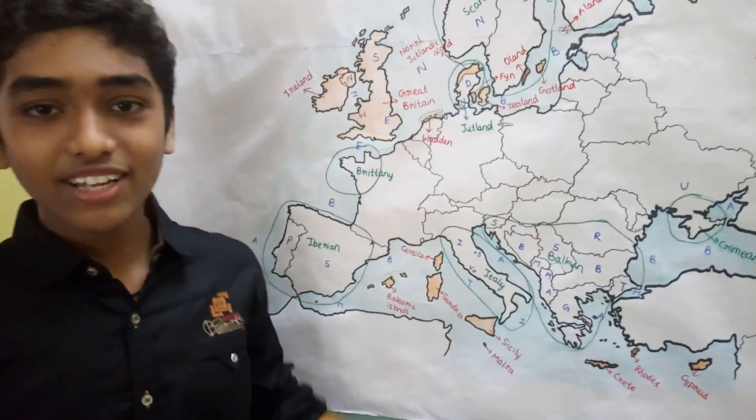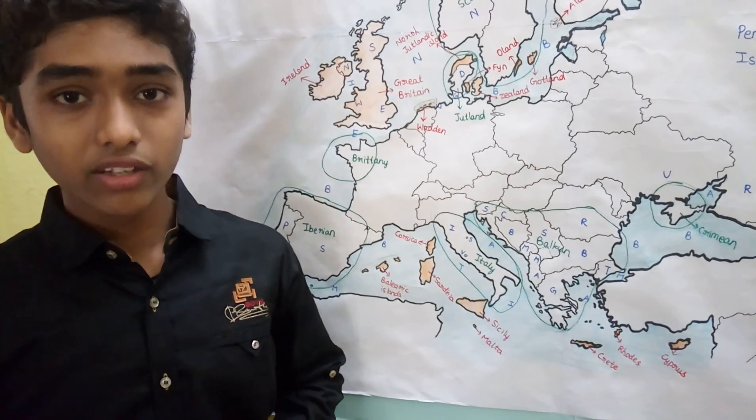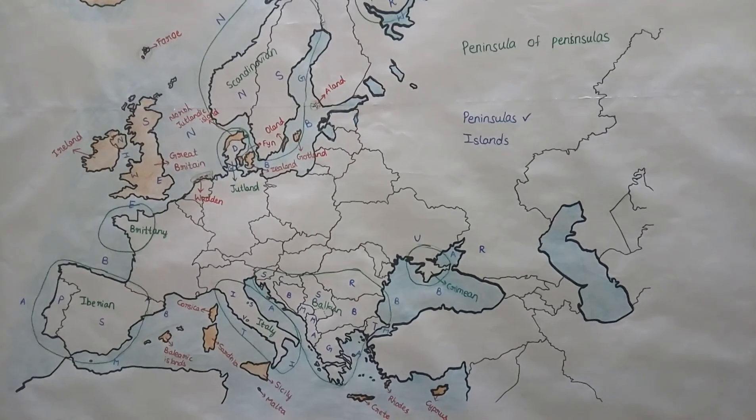Those are the major peninsulas and islands of Europe. For more geography of Europe, check out these videos. Thank you.